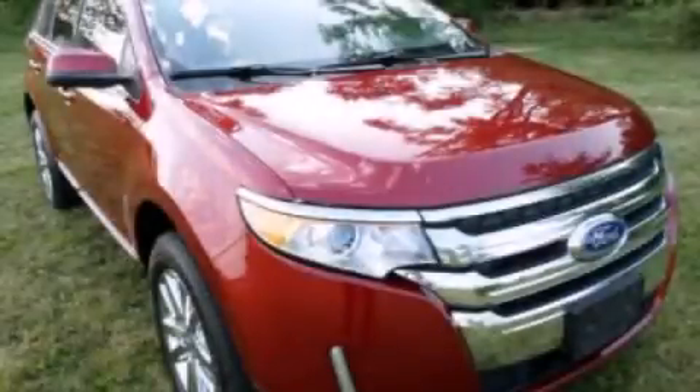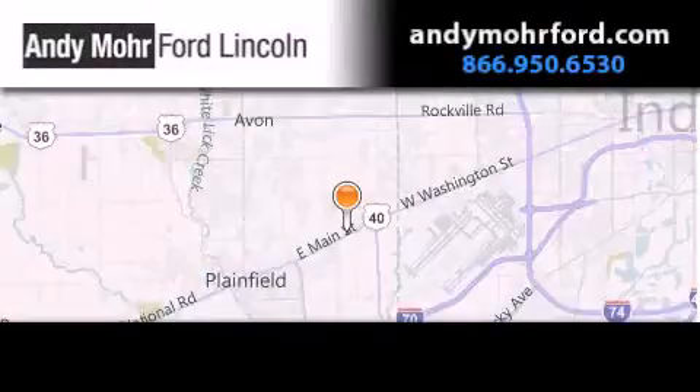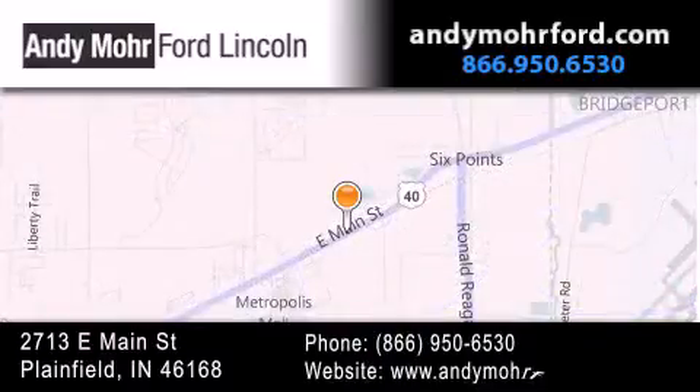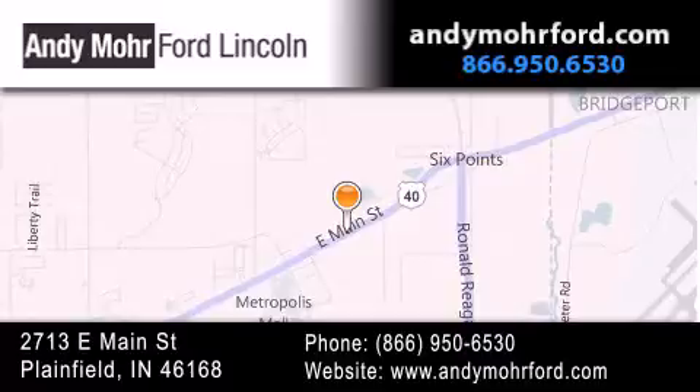Contact us today to arrange your test drive. Andy Moore Ford Lincoln is the place to find new Ford and Lincoln cars and trucks and pre-owned vehicles in Indianapolis. You can search our new and pre-owned inventory online, get new car pricing, and receive free no-obligation price quotes. Stop by and visit us today at 2713 East Main Street in Plainfield or see us online at AndyMooreFord.com. We'll see you next time.